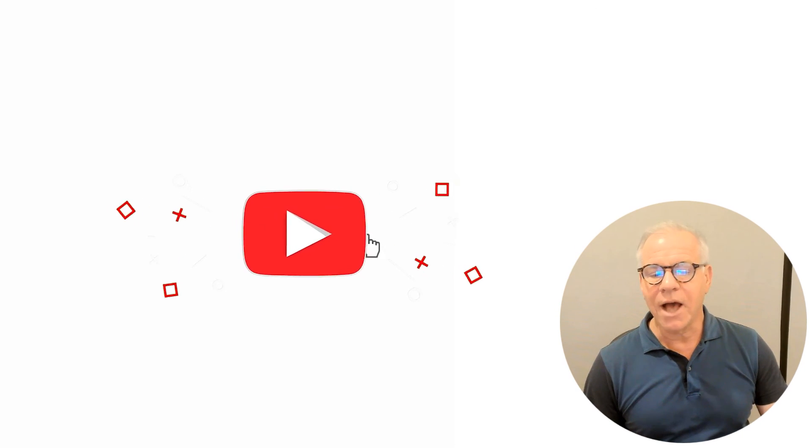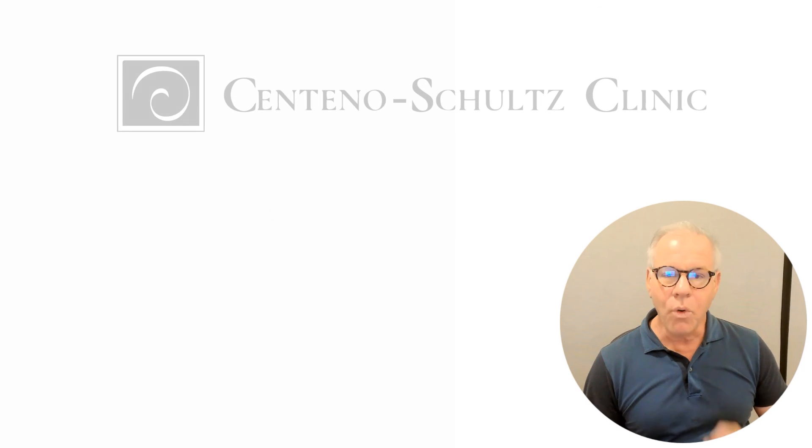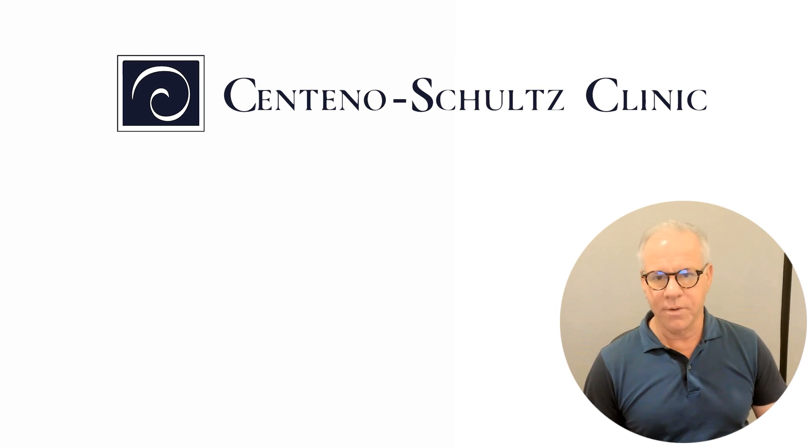And finally, like, comment, share, and subscribe, because that helps me get more and more of this content out to more people. Thank you.